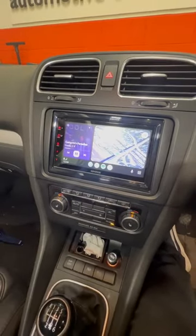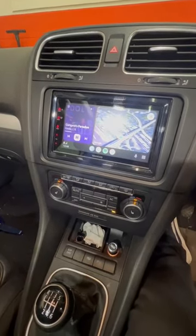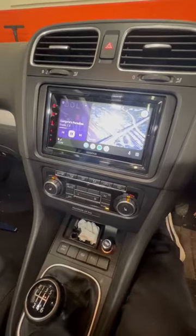This one will give you Apple CarPlay, Android Auto, both wireless, DAB, FM, all your Spotify, and all your usual features you get with CarPlay and Android Auto.